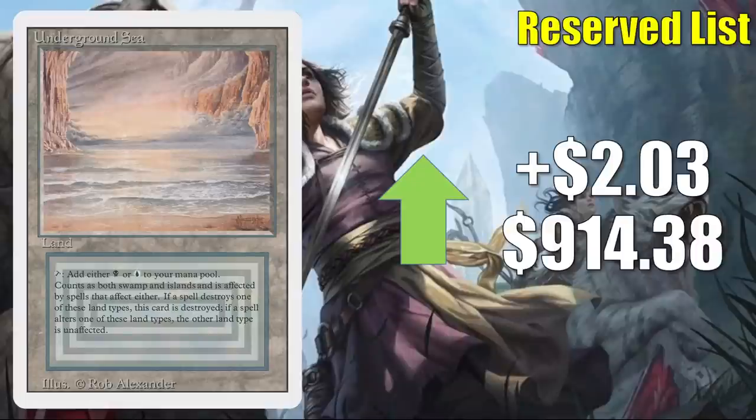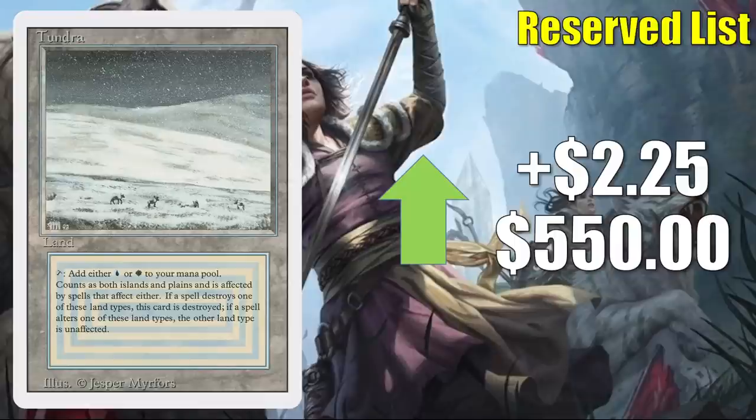Underground Sea from Revised is up $2.03 to $914.38 — a small percentage increase considering the price of this card, but some of these dual lands from Revised are starting to move again. Here's another one: Tundra from Revised is up $2.25 to $550.